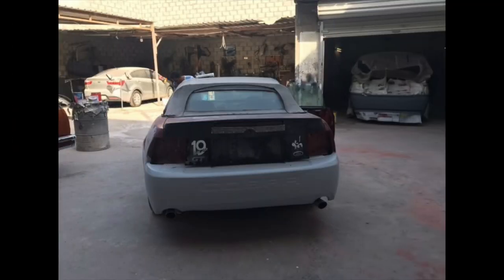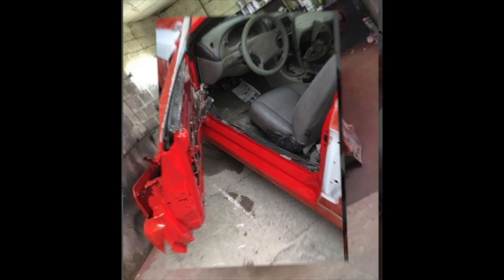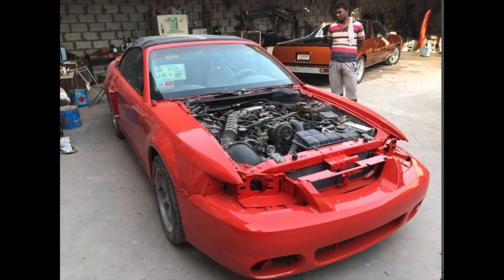The car got into primer, it got cleaned up a lot, and then it got painted a beautiful red. The interior was also cleaned up. Here is the nice new paint job for the car and it is starting to look really nice. That is a beautiful red — I really like bright red on these cars, especially this body style.